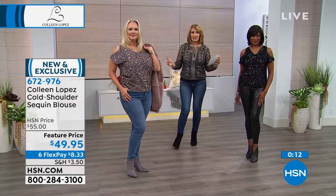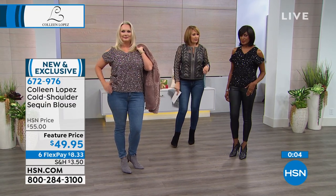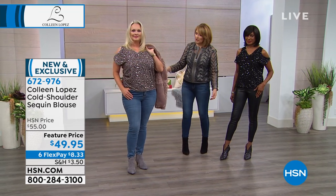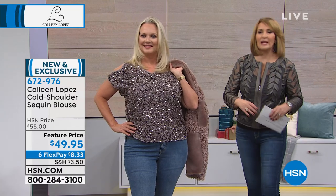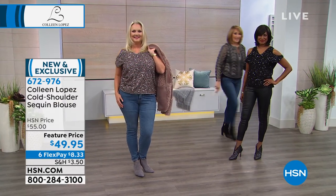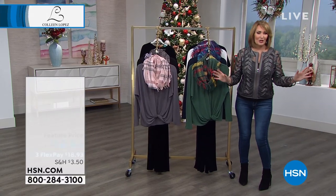Extra small through 3X in sizes. We do say true to size, unless you carry a lot of weight through the hip — then I would go up. The model is in a small and prefers it. Laura is fitting her size pretty well too — it's true to size unless you just want it extra roomy. Thank you everybody. If you're ordering yours, we have a very busy two hours in store for you — it's a two-hour special with everything pretty much new brought in.